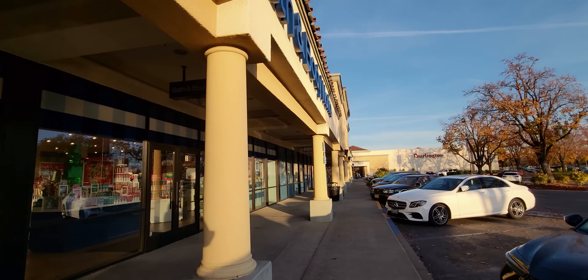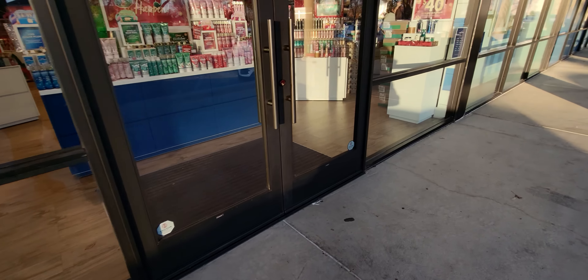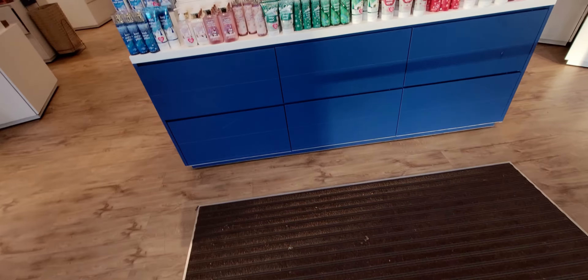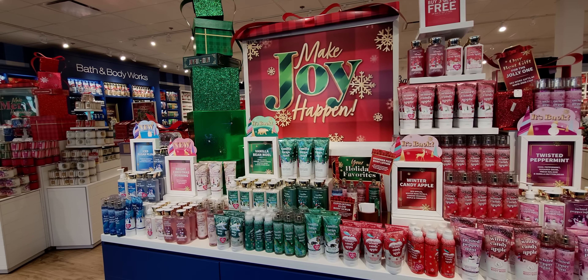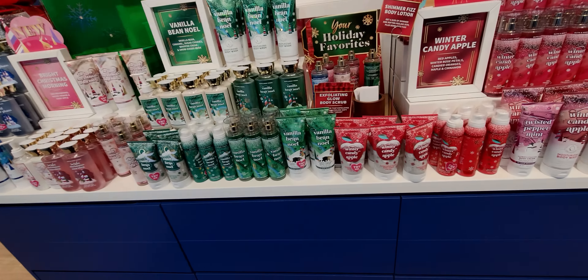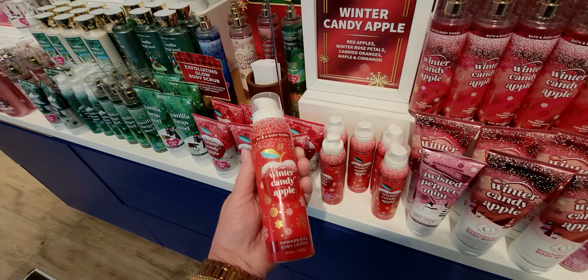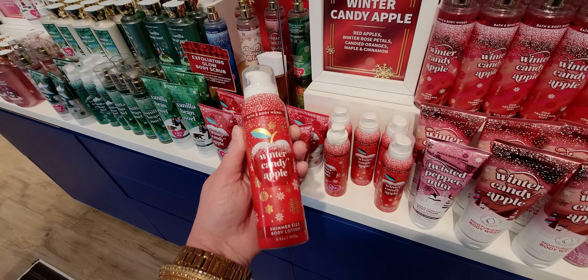Hi everybody, welcome back to my channel. It's me, Sarah Starr. Oh my goodness, I cannot wait to show you what I found in store today. So let's go on inside. I am so excited. I found some really nice, beautiful new candles for Candle Day 2022. We are on the eve of Candle Day. Can you believe it? It's like we are at the heels of almost Candle Day.